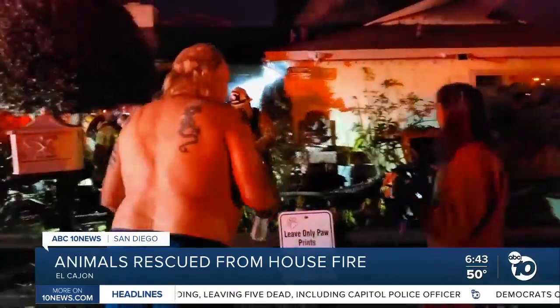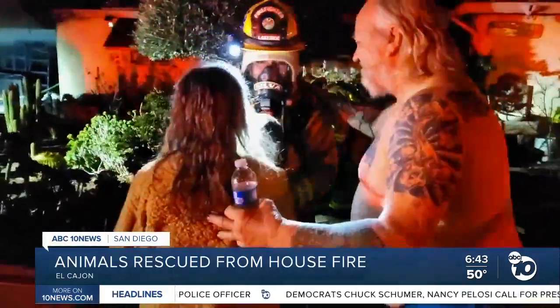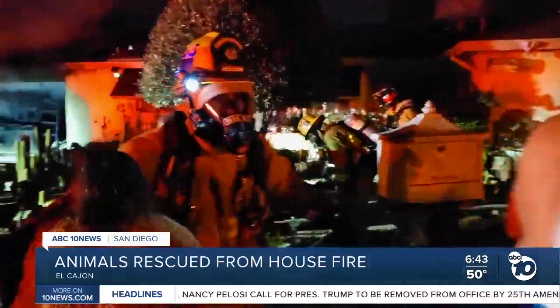I want to show you some footage from our 10 News breaking news tracker from earlier this morning. This is the moment that firefighters brought out one of the dogs who was inside that house — a nice, touching rescue moment there as the owners get the dog back.